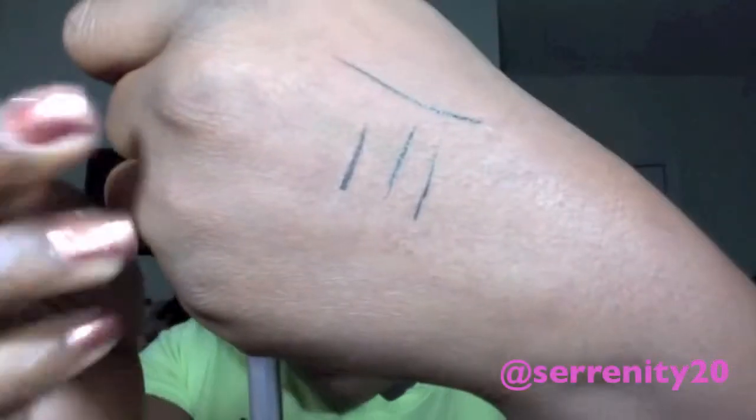My favorite pencil eyeliner is the Urban Decay Zero liner. I got this in my makeup palette and mine was almost done, so I had to definitely get another one. I love this product — it's really black and it lasts for a very long time. I just love that one.